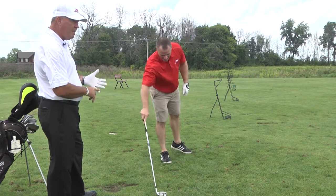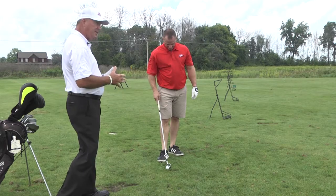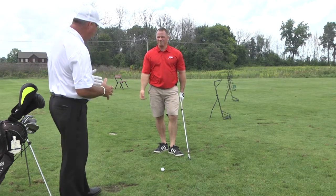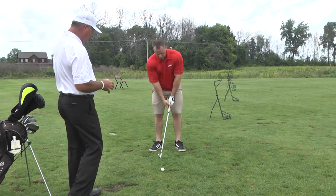Those two shots — he came up and out of it. So he hit them sort of thin, sort of low. First thing I would say: let's get those shoulders staying a little bit more level, turning into the shot versus pulling the left side up. I want you to take a couple practice swings and try to get your hands to come around by your left shoulder, left ear. We're going to flatten your swing out a little bit here.